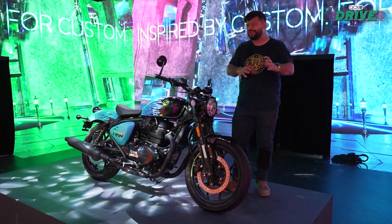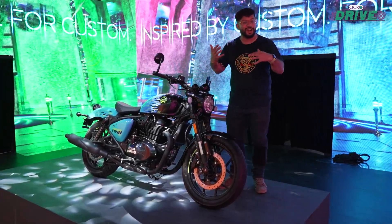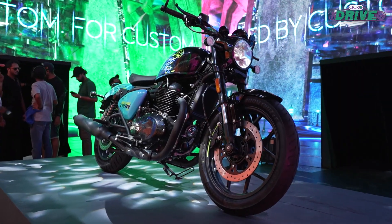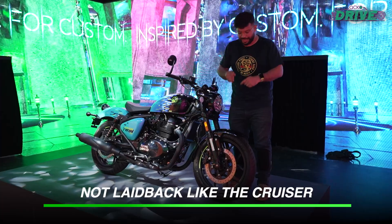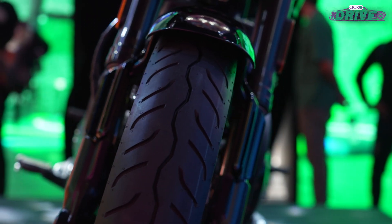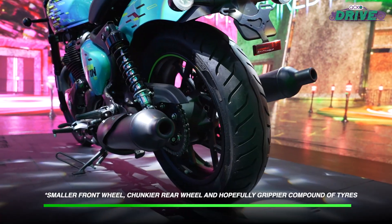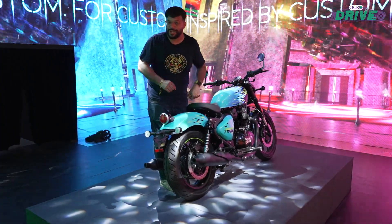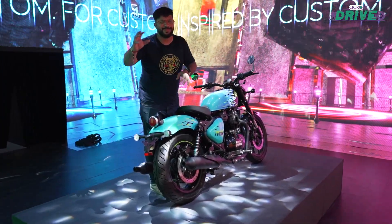If you've got a keen eye, you'll also notice certain changes in the hardware setup. You get the same chassis as the Super Meteor, same suspension, and the front USD fork — but this USD fork has been sharpened slightly for a more agile and sporty character. The front wheel is slightly smaller and the rear wheel is also smaller. With all of these changes, Royal Enfield has had to rework the suspension setup. We'll get to experience that once we ride this bike sometime later in December.